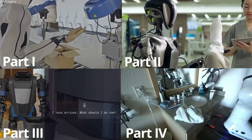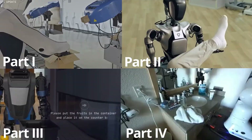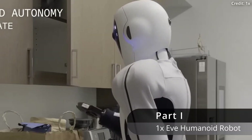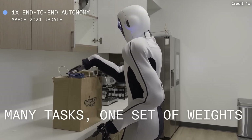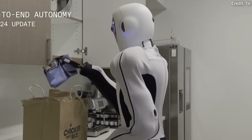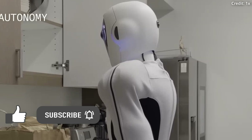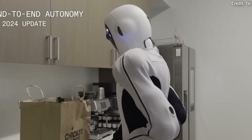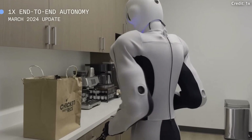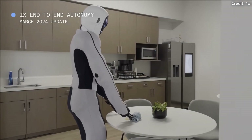1X Technologies just released another incredible demo of their Eve humanoid robot learning to do a series of tasks by just watching, but not how you'd probably expect. With the culmination of several recent breakthroughs, artificial intelligence can both understand and generate human-like language. And by finally giving these state-of-the-art AI systems a mechanical, human-like form, the Eve Android can put them all into practical use for the first time.